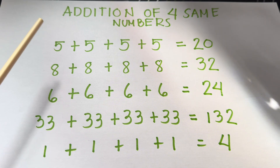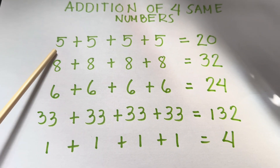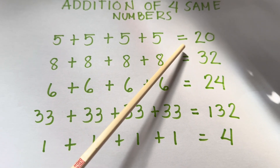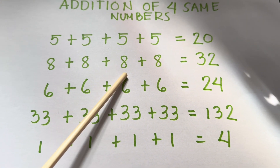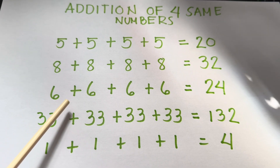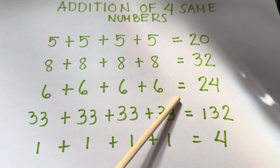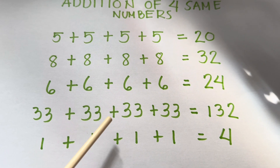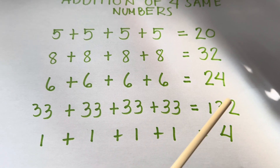Let's summarize. Addition of 4 same numbers. 5 plus 5 plus 5 plus 5 is equals to 20. 8 plus 8 plus 8 plus 8 is equals to 32. 6 plus 6 plus 6 plus 6 is equals to 24. 33 plus 33 plus 33 plus 33 is equals to 132.